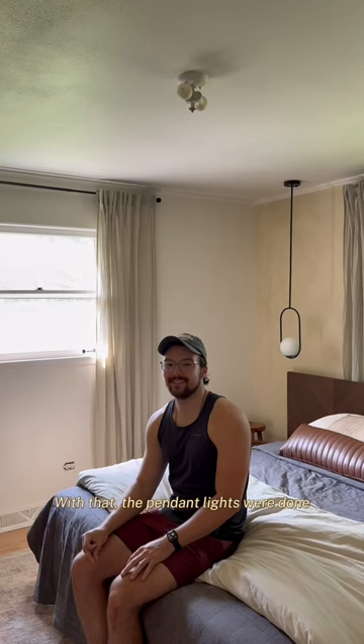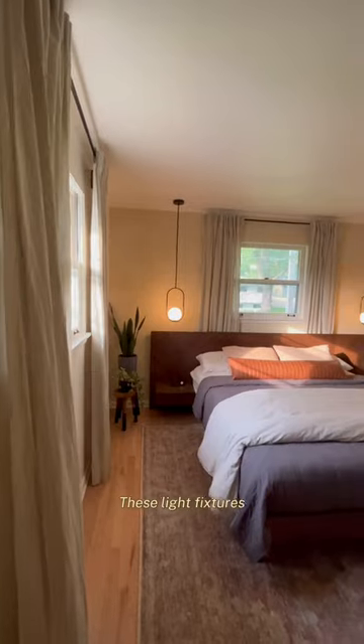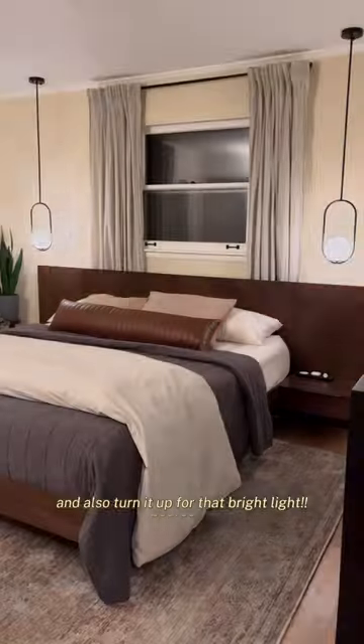With that, the pendant lights were done, but we also needed a ceiling light. We love this semi-flush mount light from Home Depot with just a little razzle-dazzle. These light fixtures not only add so much character to our room, but are also dimmable so you can set the mood when you're in the mood and also turn it up for that bright light.